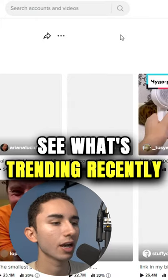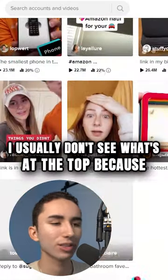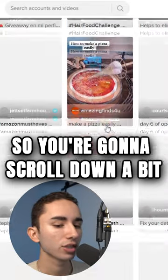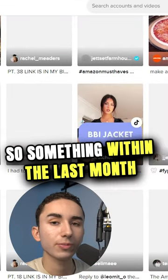What I would recommend doing is see what's trending recently — I'll scroll down. I usually don't look at what's at the top because that's what everyone else is doing. Scroll down a bit and try to find something that's recent, within the last month.